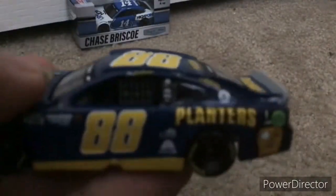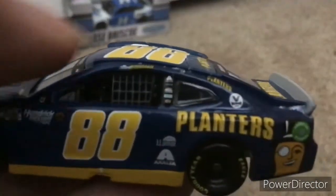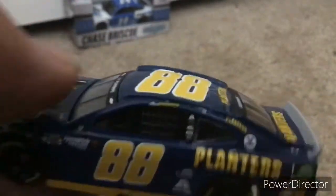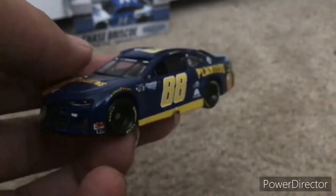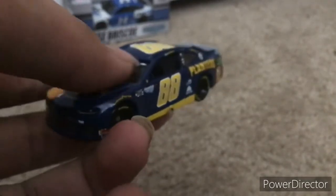I noticed something here — I believe this is a glitch. Are you kidding me, Lionel? It looks like the name right here above the window net looks crooked. I don't understand why Lionel's been doing this lately. Planters was also on Chris Buescher's car for Kentucky back in 2019, but they didn't make a die-cast of that — I wish they would. Hopefully Planters can sponsor another car this year, but we don't know yet.